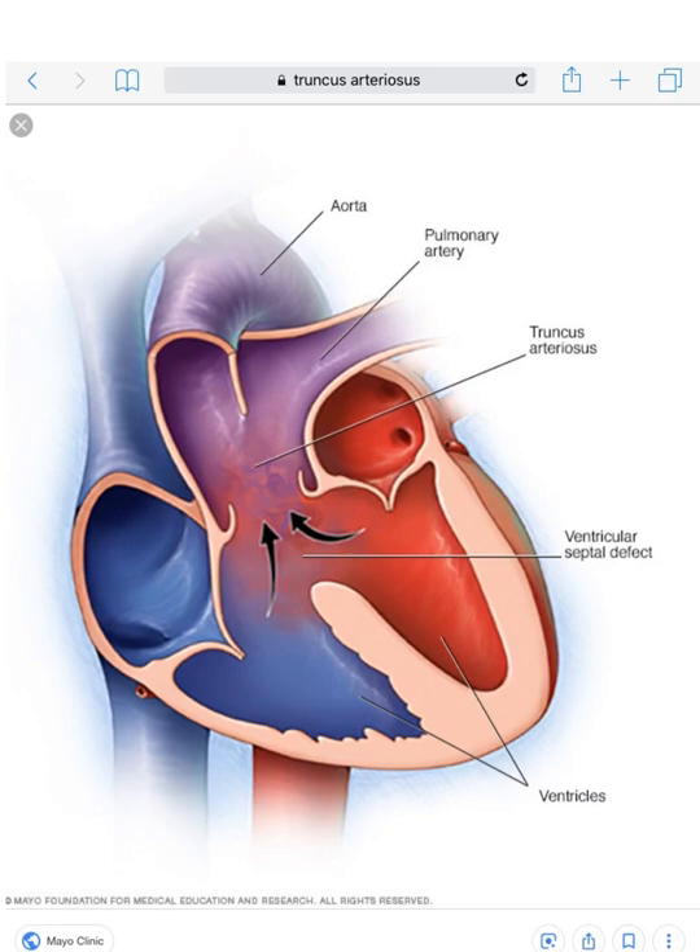In that 33 years I probably saw less than 10 of these, so it's very rare. Basically, truncus arteriosus is a relatively simple concept. You always have a big VSD — you can see that right here. What happens is instead of having a normal aorta down to a normal aortic valve, you have one big valve going to both the aorta and the pulmonary artery.